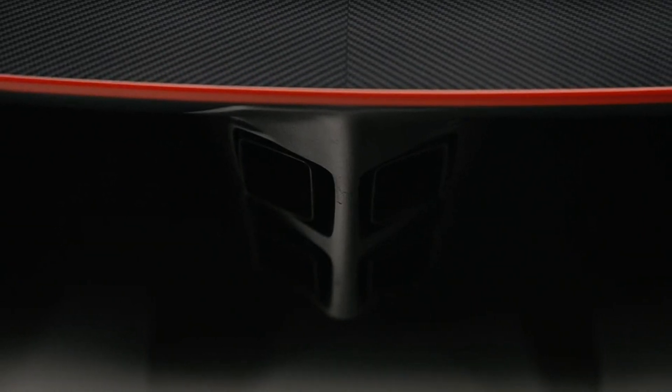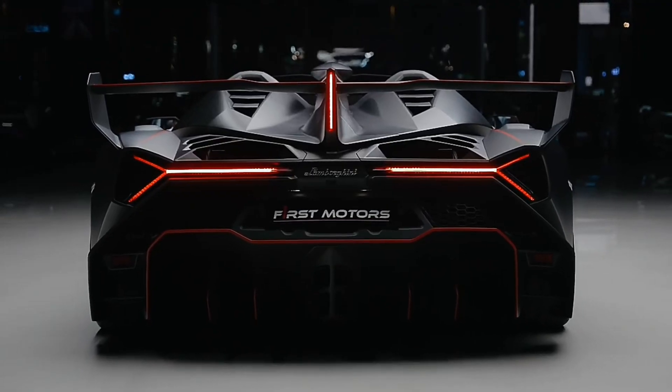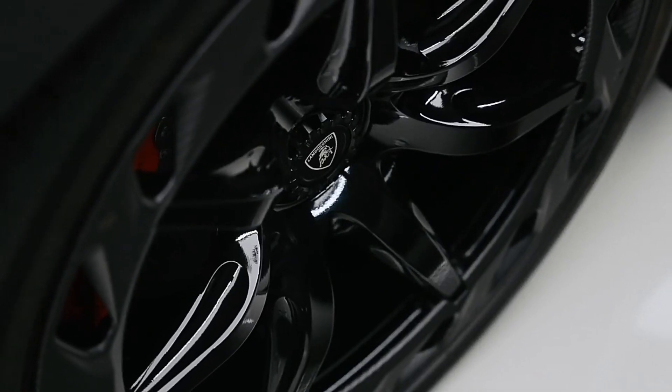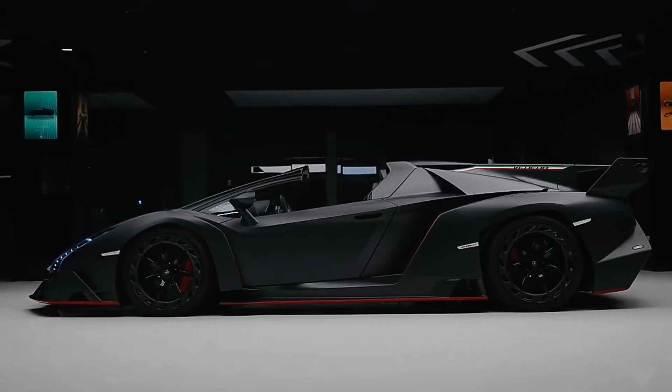The Veneno is so exclusive, it makes a diamond look like a dime store trinket. They only made a handful of these, and each one costs a cool $4.5 million. For the price of this car, you could literally buy a small island.